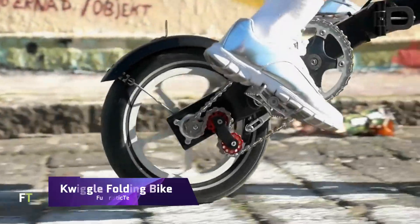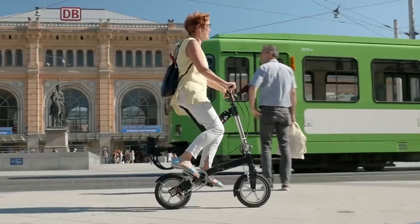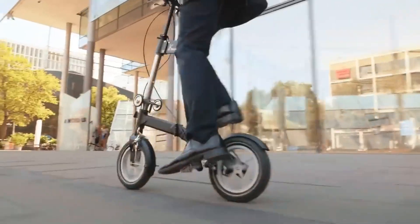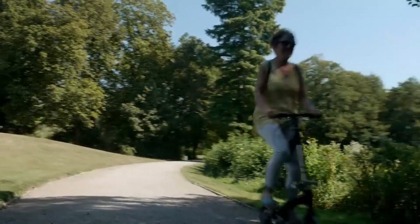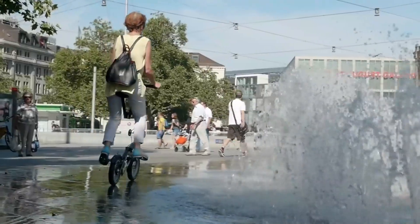For the city dweller who prioritizes form and function, Quiggle has created a folding bike that is a technical marvel. Made in Germany, this bike is renowned for being the world's smallest folding bike with a folded size of 55x40x25 cm, making it ideal for hand luggage.